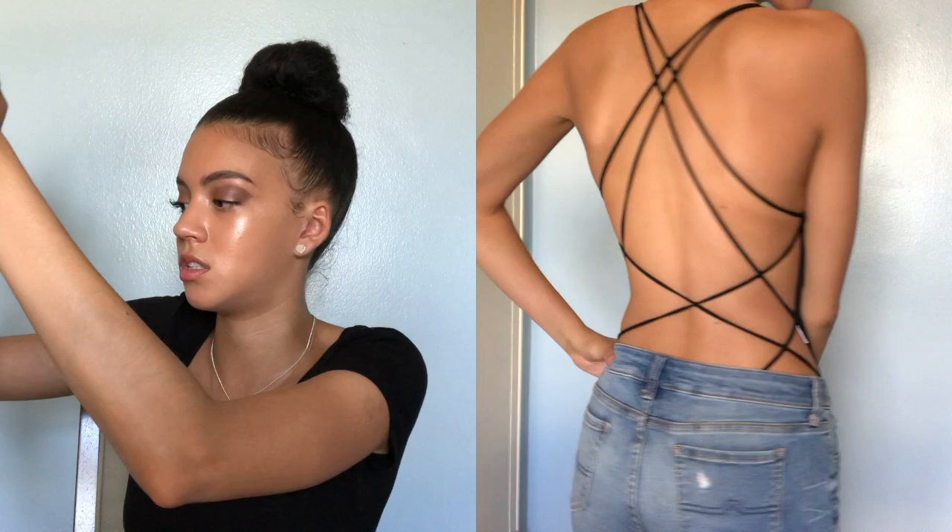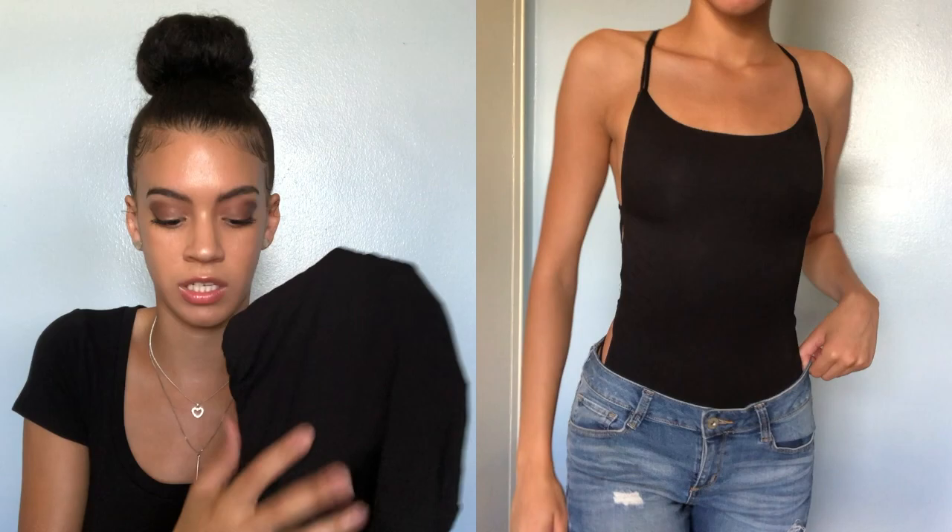Second-to-last item of this Shein haul is this very strappy bodysuit. It has a great design with the straps — it looks like a whole bunch of strings when you see it flat, but you'll see in the video it's super cute on. The material on the front part is really soft, which I think is good. A big plus is the underwear part is like a thong, which I love because I hate the underwear line look when I wear bodysuits, especially in jeans. I got it in a size small for only $7. You can either dress it up or dress it down — I might wear it with heels and jeans because of the detailing on the back. Overall I love this.